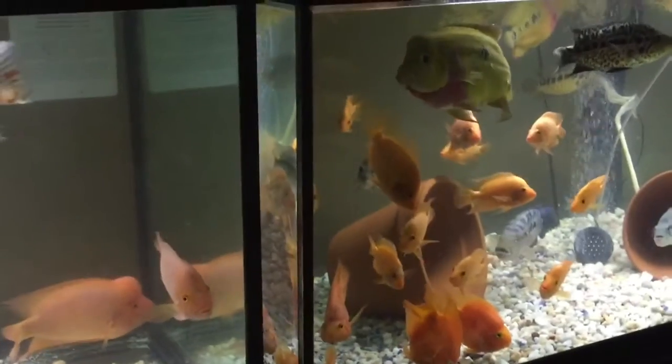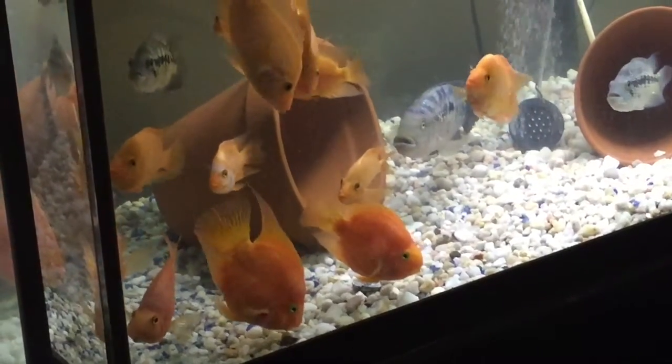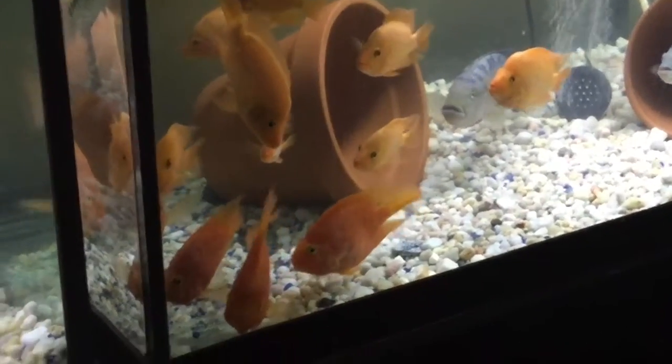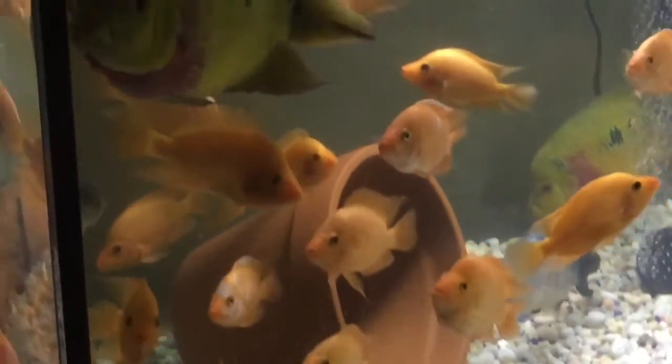Over here is another tank. That's my male Trimac on top. And those are some Midas Cichlid that my other pair spawned — I got those. I have some blood parrots as you can see, and in the back there's a Jaguar — a young Jaguar. I think that might be a male, probably, so I'm hoping.